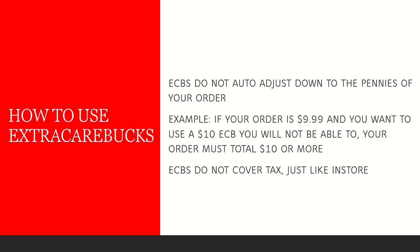How to use extra Care Bucks: it's fairly easy — on the bottom right-hand corner of the basket page you can apply the extra Care Bucks you want. One key difference from in-store is that extra Care Bucks do not auto-adjust down to the pennies of your order. For example, if you're buying one item at $9.99 and want to use a $10 extra Care Buck, you will not be able to — your order must be $10 or more. This is very similar to the 98% rule, and just like in-store, extra Care Bucks do not cover tax.